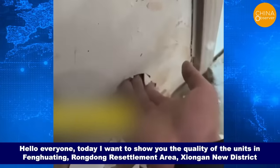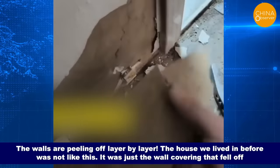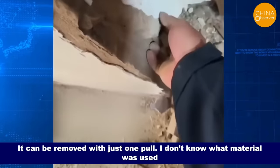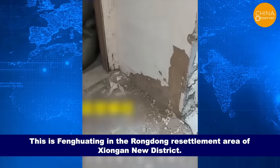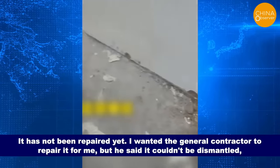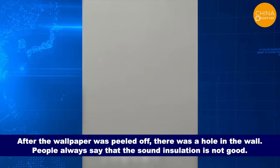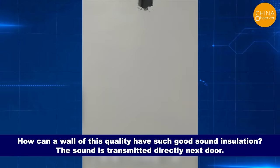Hello everyone. Today I want to show you the quality of the units in Fenghua Ting, Rongdong Resettlement Area, Xiong'an District. The walls are peeling off layer by layer. The house we lived in before was not like this — it was just the wall covering that fell off. But here, the wall covering is falling off piece by piece and can be removed with just one pull. I don't know what material was used. Property management didn't care and just let it fall. The government built the house in a mess and stopped construction for several months. It hasn't been repaired yet. I wanted the general contractor to repair it, but he said it couldn't be dismantled — the more it was dismantled, the more problems it would cause. After the wallpaper was peeled off, there was a hole in the wall. The sound insulation isn't good either — with a wall of this quality, the sound is transmitted directly next door.